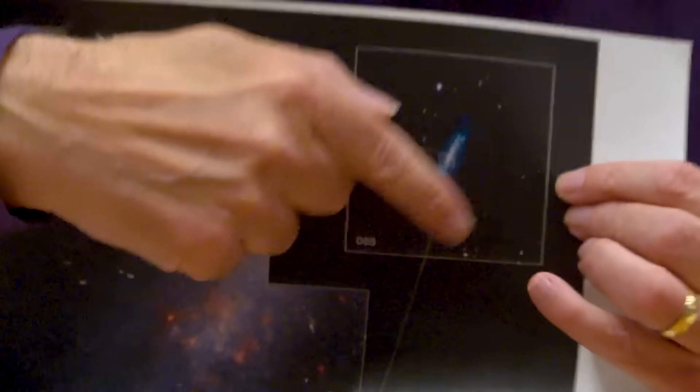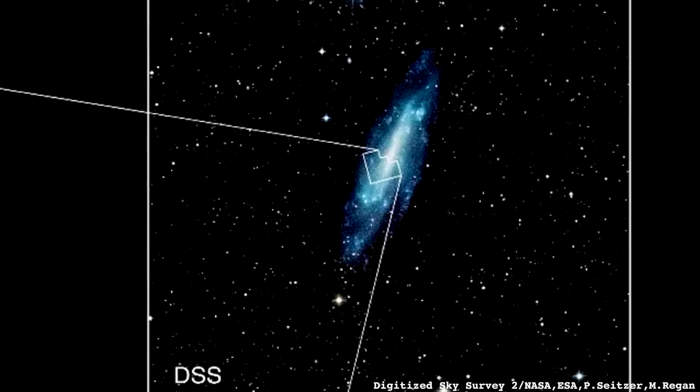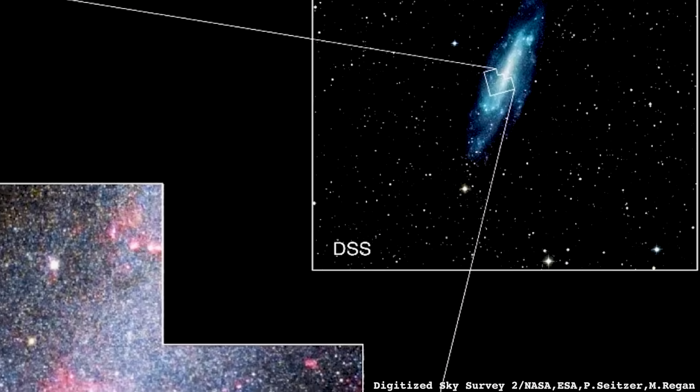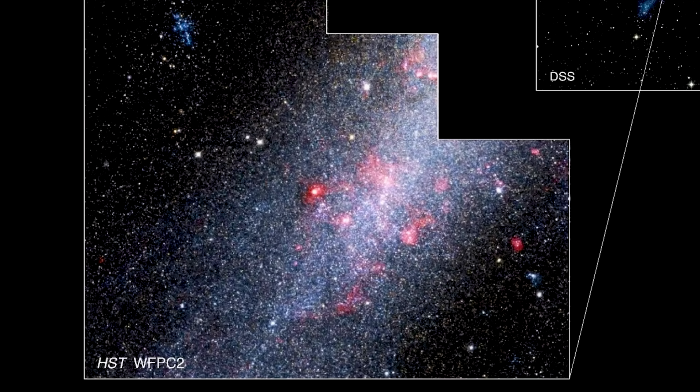One nice thing about a low surface brightness galaxy is that because the stars are relatively spread out, if you have a really good telescope, even though this is another galaxy, you can actually see the individual stars. One of the things they did with the Hubble Space Telescope was look at a little bit of this galaxy. Here's the picture of the galaxy again — that's the whole galaxy. When you look at a little bit of it, they can actually start picking out the individual stars, measuring the properties of the stars — how bright they are, what colour they are, those kinds of things.